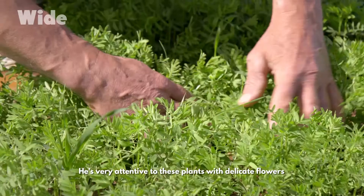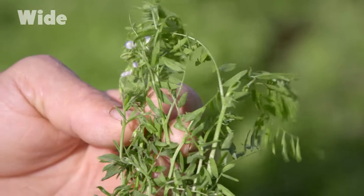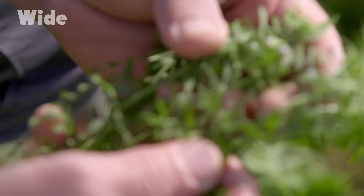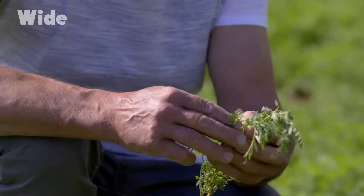Jean-François Berreau is a Puy lentil grower. He's very attentive to these plants with delicate flowers, which produce legumes once a year. I look at the vegetative state of the crop — these lentil plants are healthy. You can see the first flowers starting to blossom, the first buds. In eight to ten days, we'll have the first pods starting to form.